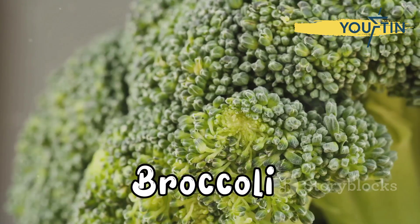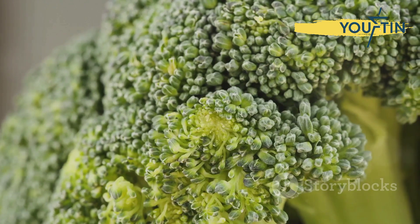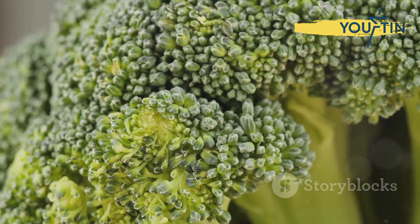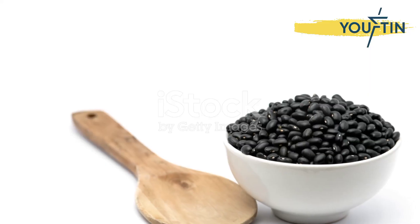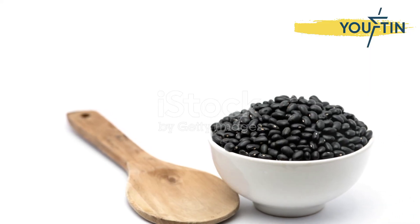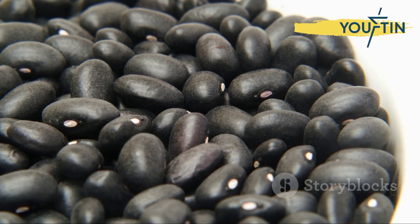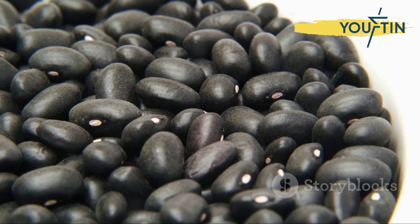Don't overlook broccoli — adding 4.4 milligrams of iron per bunch, it's perfect for stir fries, salads, or as a nutritious side dish. Black beans are another excellent source; a half cup serving dishes out more iron than a 3-ounce serving of flank steak, making them a staple in any pantry.